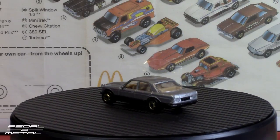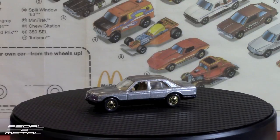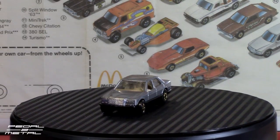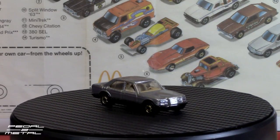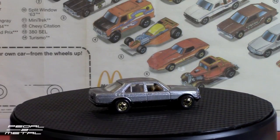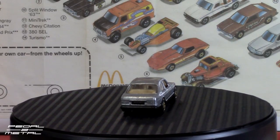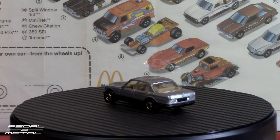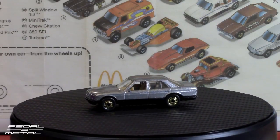Car number 13 is the Mercedes 380 SEL sedan. This was released in 1982 in the silver color. They brought it back and sold it also as a Hot Ones. I'm pretty sure I have one on a card — the 1982 version does not have the gold wheels; it has the standard silver wheels. Pretty cool, and this one's also in pretty good shape considering these were played-with toys.